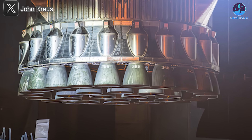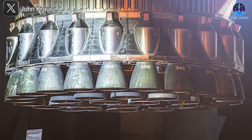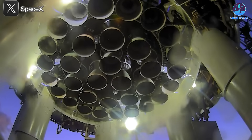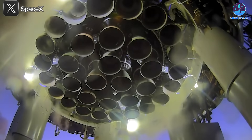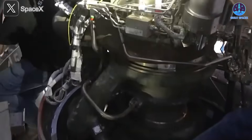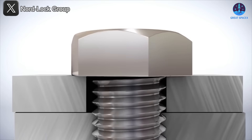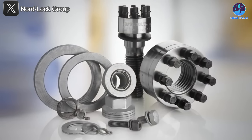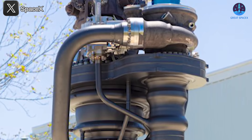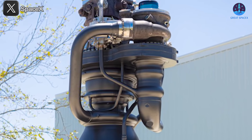To reach the perfect version, SpaceX still faces several significant challenges. One of the most pressing issues is engine refurbishment. While welding provides a strong and reliable connection, it creates a major drawback when repairs are necessary — if any part of the engine experiences damage, SpaceX must physically cut into it, making maintenance time-consuming and complex. This is a disadvantage compared to traditional assembly methods using screws and bolts, which allow easy disassembly. Finding an innovative solution would enhance Raptor's longevity and maintainability.